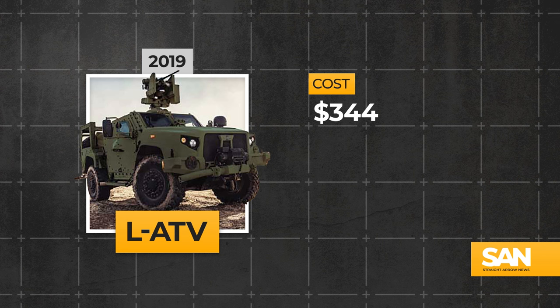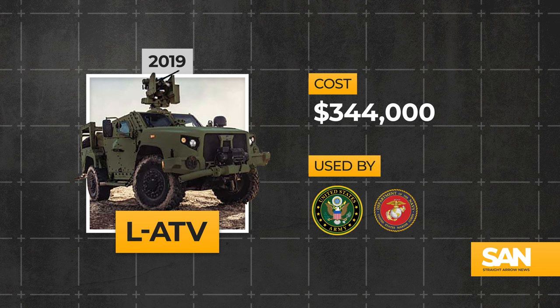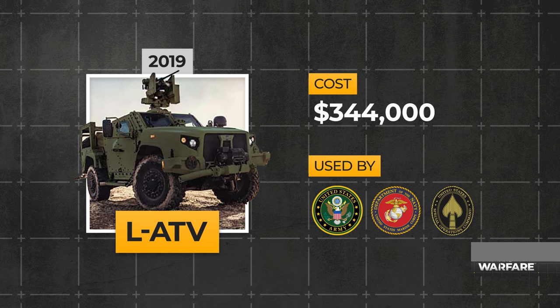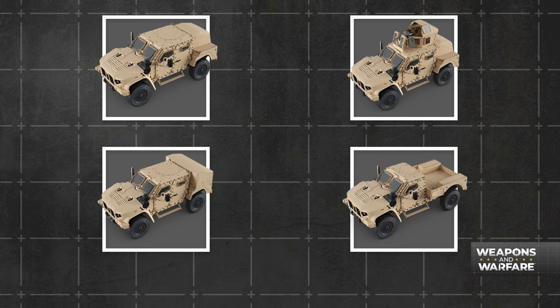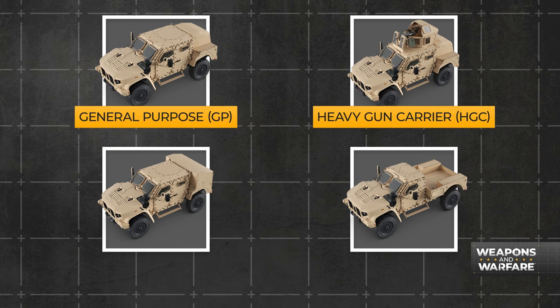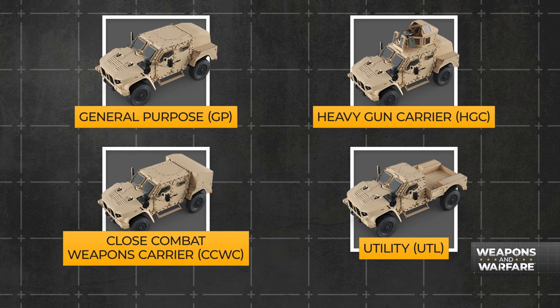With a price tag of just $344,000, this four-wheeled ferocity is currently used by the United States Army, the Marines, and the U.S. Special Operations Command. There are four different vehicles and all kinds of variants available: the General Purpose, the Heavy Gun Carrier, the Utility, and the Close Combat Weapons Carrier.